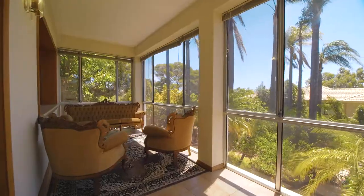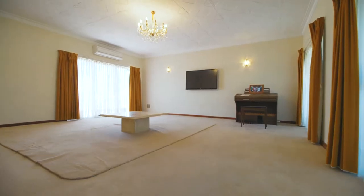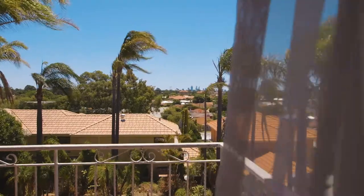It is also just a short distance from Curtin University, Carousel Shopping Centre, public transport, and overlooks Bunning Park. This location cannot be beaten.